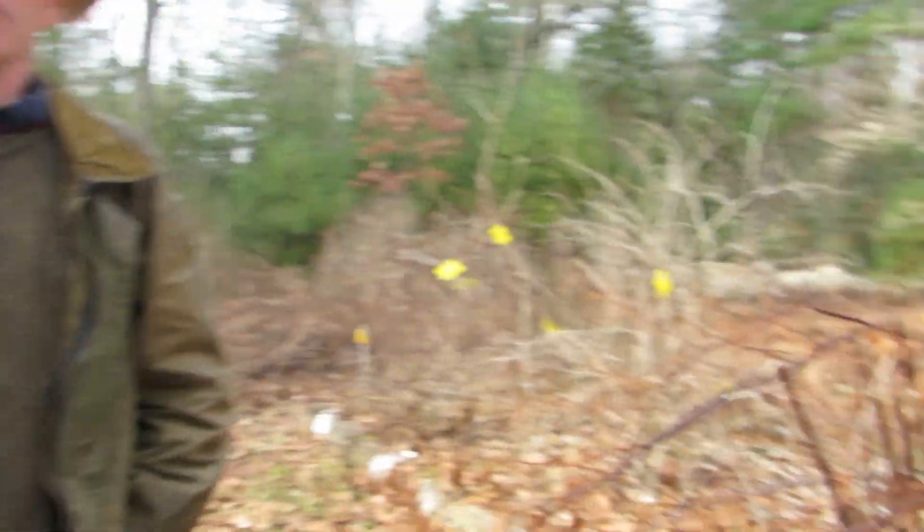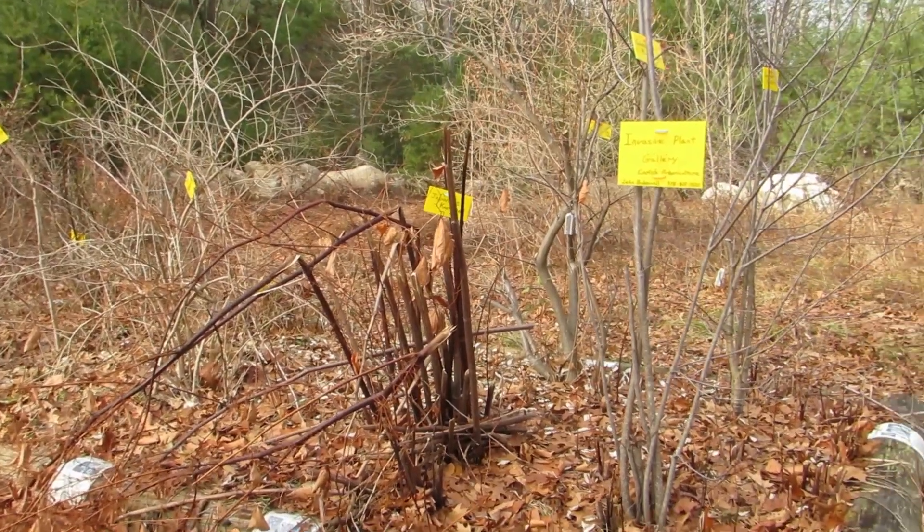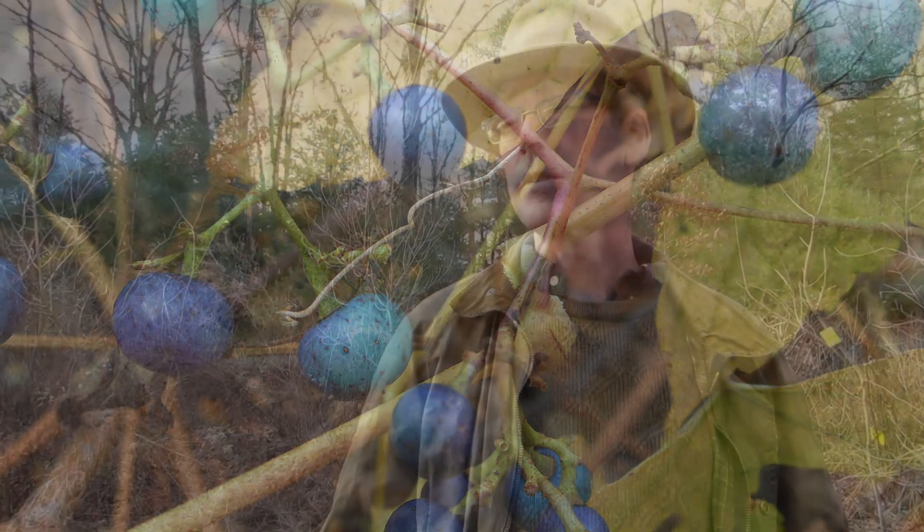There are some invasive plants that are in Carlisle that don't happen to be in this site, and that's why they're not here in the gallery — I didn't want to introduce them. Porcelain Berry is one of them. That's a real massive one, and we do have it in Carlisle, but not in this area.